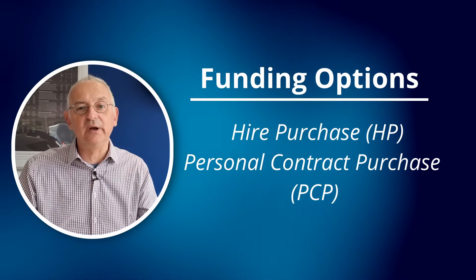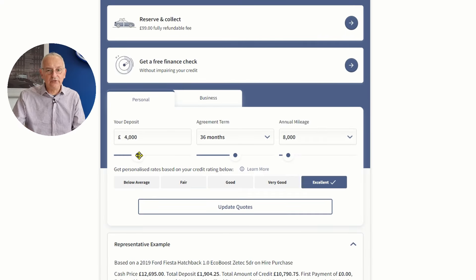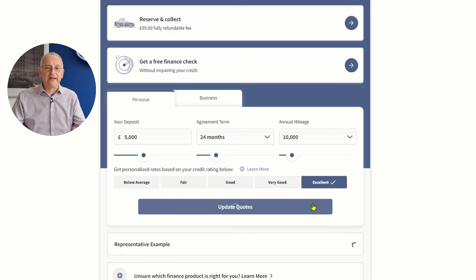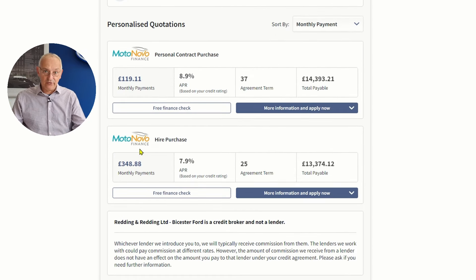At Buckingham Ford and Bicester Motor Company, we can find the right car for you and the right package to fund it. We can offer hire purchase or personal contract purchase. There's a simple to use finance calculator on our website, so once you've chosen the car you're keen on, you can play around with your deposit, the term, and the monthly payment to get the right package for you. We're here to help, so you may need to speak to us to fine-tune the finance on the car — we're more than glad to do that.